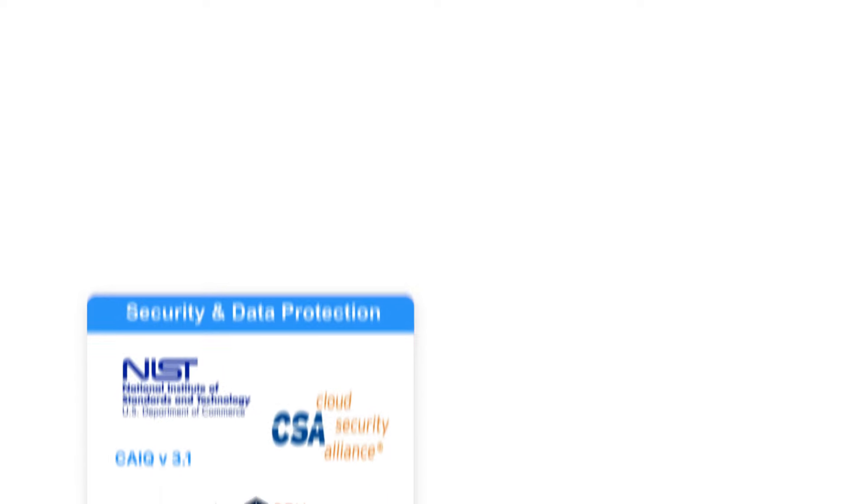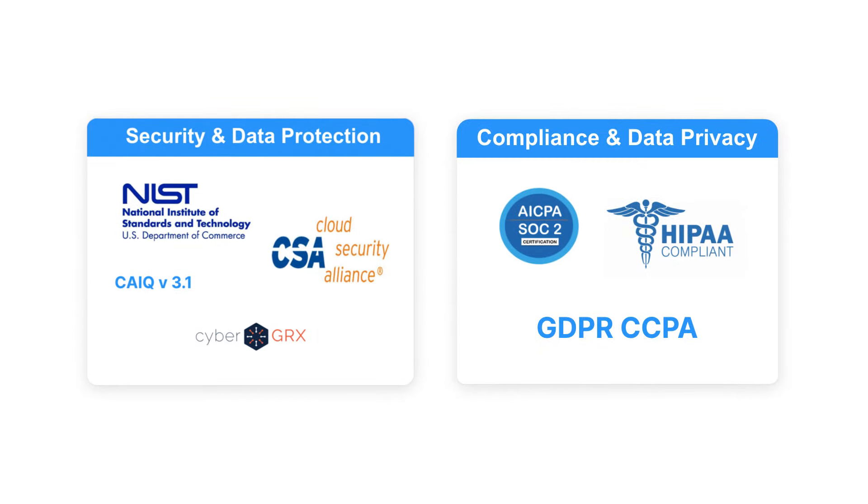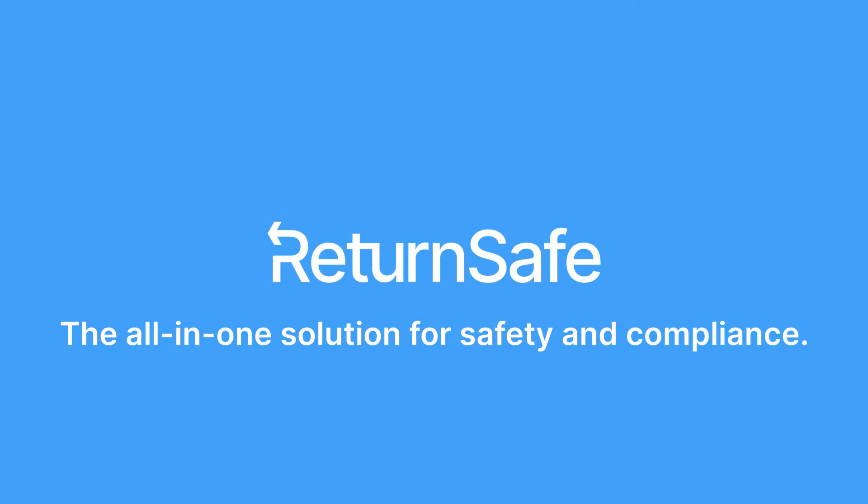Our security and compliance practices are consistent with the highest industry standards, and we integrate with Enterprise Single Sign-On for easy and secure user administration. Visit ReturnSafe.com today to learn more.